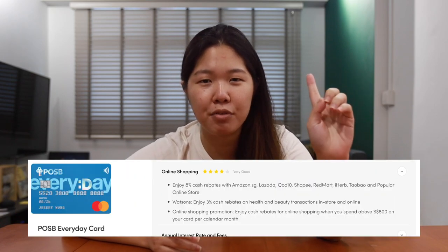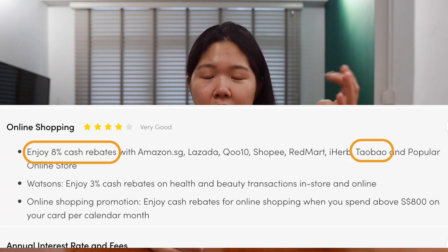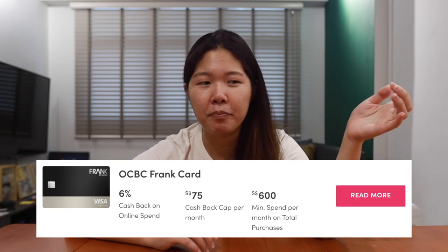For Chris and I, we decided to go with cash back rebates. When we went on MoneySmart to look for suitable credit cards, we found two. One is the POSB Everyday Card that gives you 8% on online shopping, which includes Taobao, Lazada, and Shopee as well. The other card is the Frank Credit Card, which gives you 6% for online spending. We use both of these and think they're quite good for our type of spending.